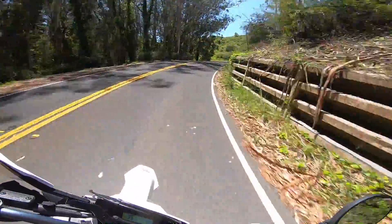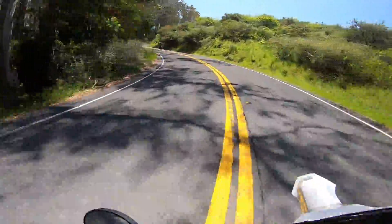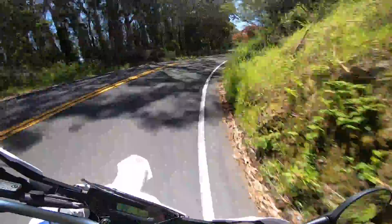Alright, so today I want to give a review of the 2019 Husqvarna 701 Supermoto. Before I get into the review, I'm just going to list the modifications that I've done to the bike.